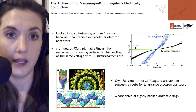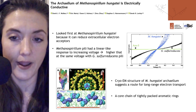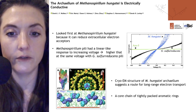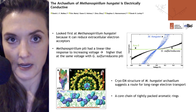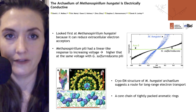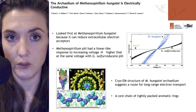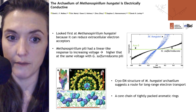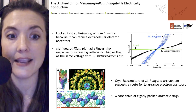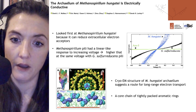They took the pili from Methanosporillum and looked at how conductive they were by applying a varying amount of volts. In the right-hand graph, you can see comparisons to Geobacter sulfureducens pili, known to be conductive, shown in black. A mutant called the Aero5 Geobacter sulfureducens makes non-conductive pili, shown as a flat green line — no current regardless of voltage applied. The blue lines, representing the Methanosporillum pili, show a linear response to increasing voltage that is actually higher than Geobacter sulfureducens pili at the same voltage.